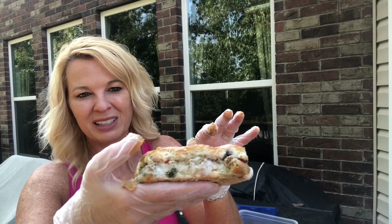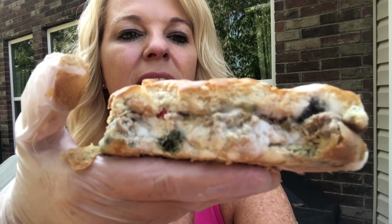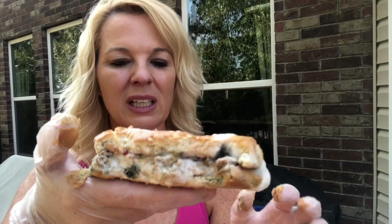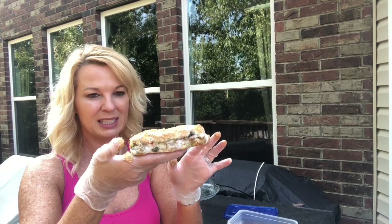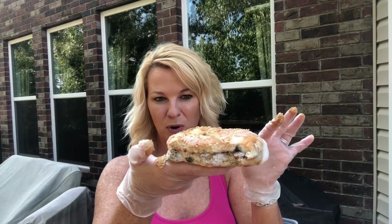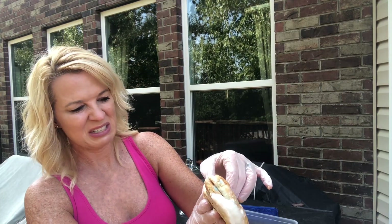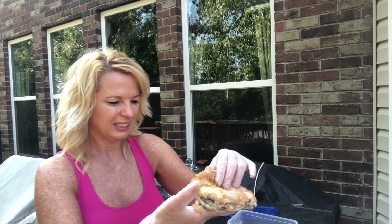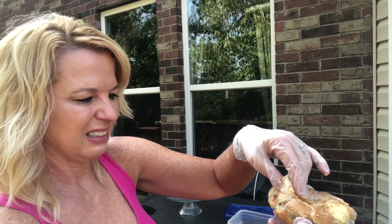Once again, not scientific, but it definitely molded and it's gross. I'm sorry if I've ruined you for a Whopper forever or any burger for that matter. See the back of it? Pickles. I'm going to throw this whole container away because this is nasty. That was a fun little disgusting science experiment.